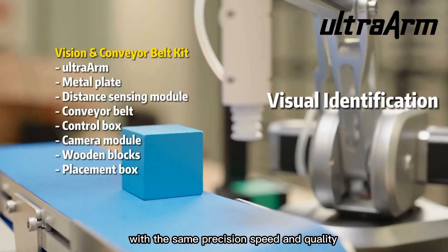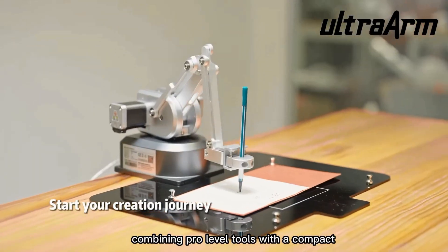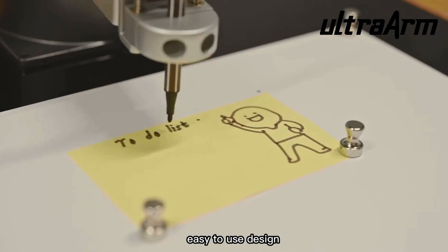UltraArm makes advanced robotics more accessible than ever, combining pro-level tools with a compact, easy-to-use design.